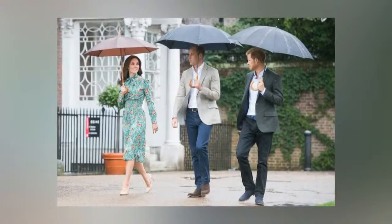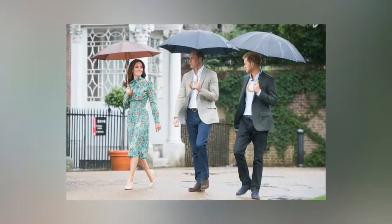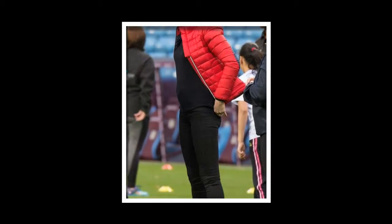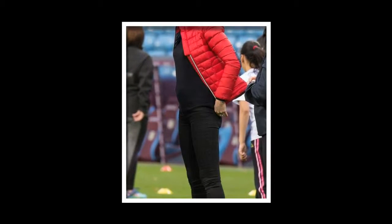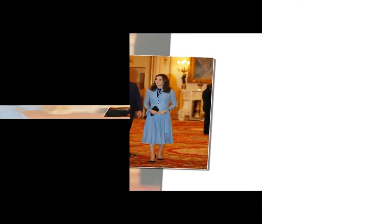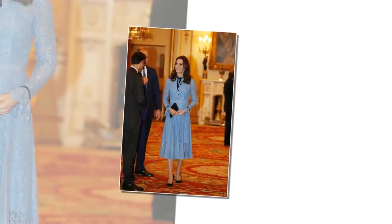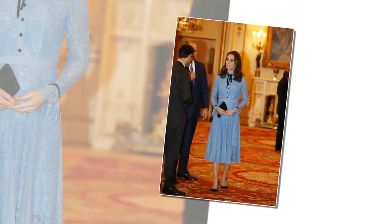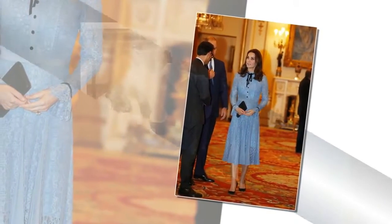All of Kate Middleton's maternity looks from her third pregnancy: see everything the Duchess of Cambridge has been wearing while we wait for the arrival of royal baby number three. The Duke and Duchess of Cambridge announced that royal baby number three was on the way in September. Fans of Kate's style follow her every fashionable move, and moms-to-be clamor to copy her maternity looks. See all of the Duchess's outfits from her third pregnancy as we count down to the day we meet the new prince or princess.